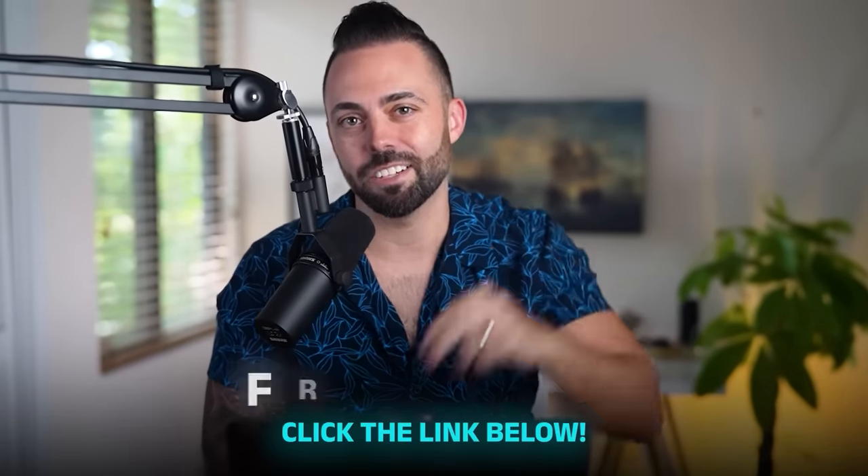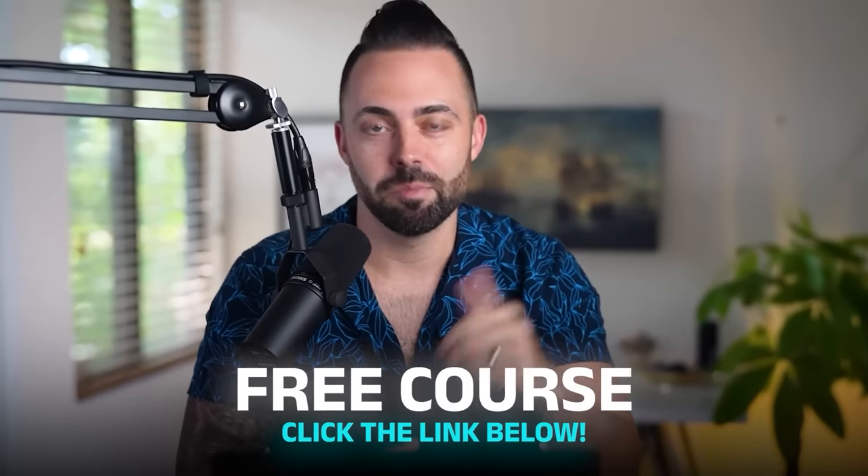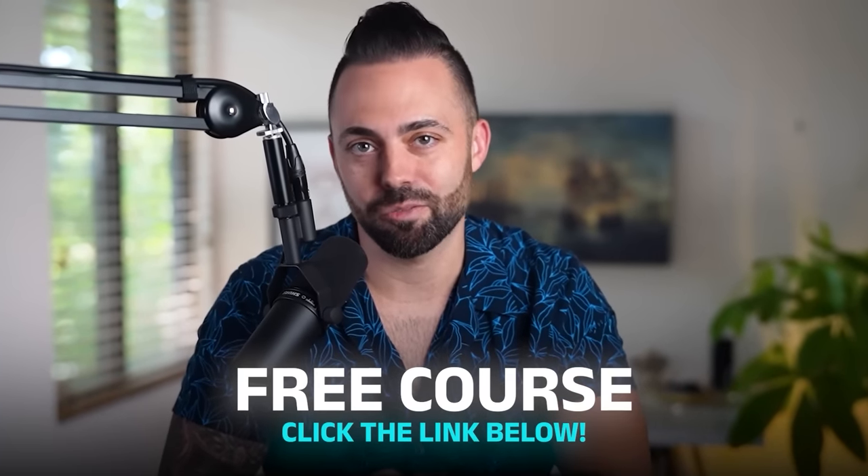Before we get started, click the link in the description below, sign up for our free course — hours of free content, the best blogging community in the world. Sign up for that, and let's get into the topic for today.